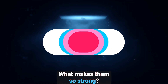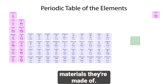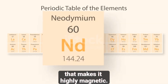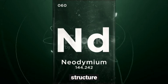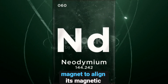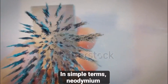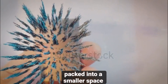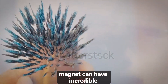But why are neodymium magnets so powerful? Well, it all comes down to the materials they're made of. Neodymium, a rare-earth metal, has a unique atomic structure that makes it highly magnetic. When combined with iron and boron, the resulting alloy forms a lattice structure that amplifies magnetic properties. This structure allows the magnet to align its magnetic domains more efficiently, producing an extremely powerful magnetic field. In simple terms, neodymium magnets have more magnetic power packed into a smaller space compared to other types of magnets. That's why even a small neodymium magnet can have incredible strength.